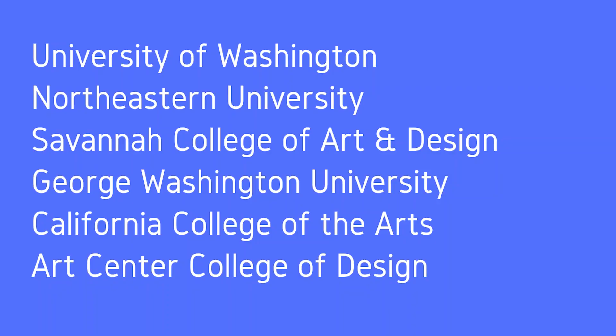At the moment, they're at a select number of schools, including but not limited to: the University of Washington, Northeastern, Savannah College of Art and Design, George Washington University, California College of the Arts, and Art Center College of Design, where I'm currently based.